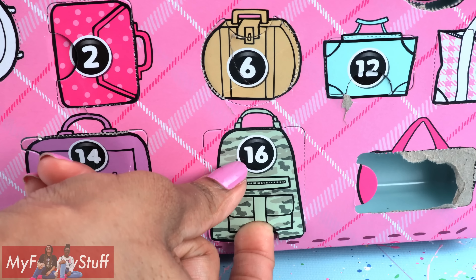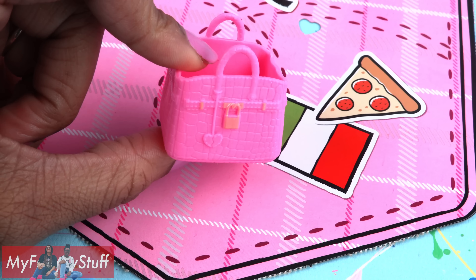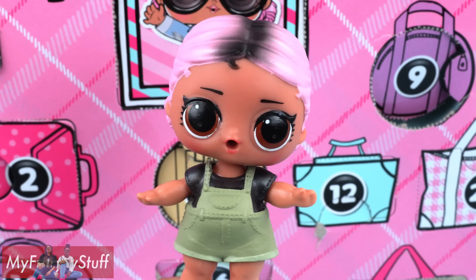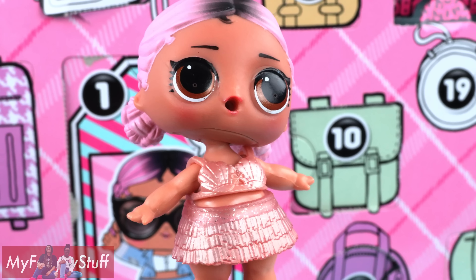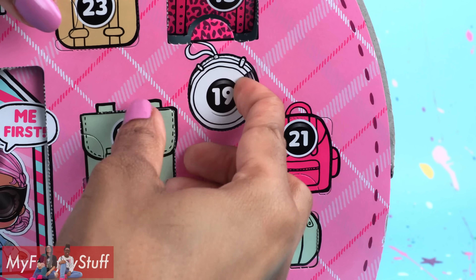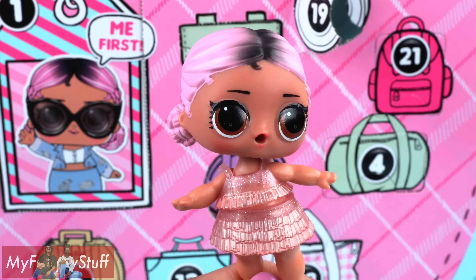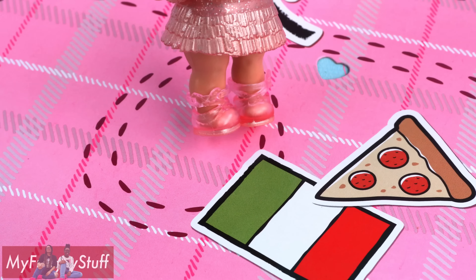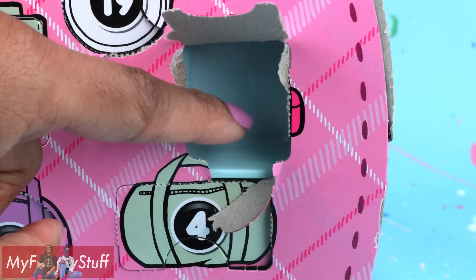Number eleven is sunglasses. Number twelve has a pearly mermaid top. Thirteen is a black skirt. Fourteen has a pink bubble jacket. Number fifteen has black boots. Number sixteen is a pink bag. Number seventeen has green overalls with a black shirt. Number eighteen has a skirt to go with the mermaid top. Number nineteen is a top that matches the skirt better. Number twenty has pink shoes. Number twenty-one is empty.